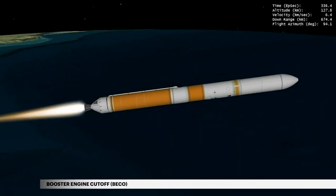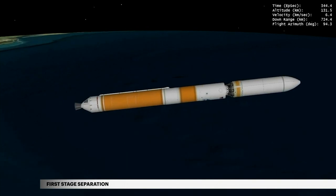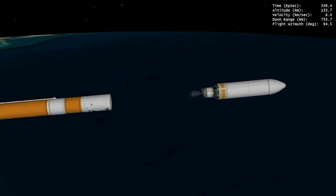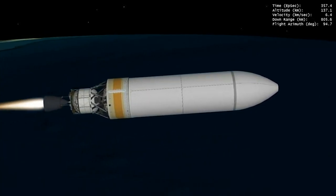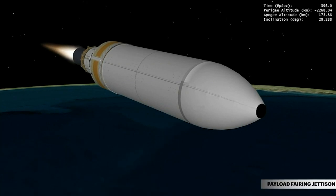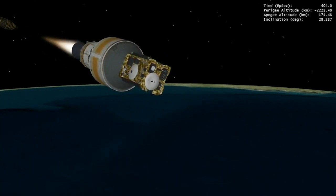At 5 minutes 36 seconds, propellant levels deplete and the booster engine shuts down. Seven seconds later, the Delta IV separation system activates to release the first stage. The vehicle now weighs a little more than 5% of what it did at liftoff. At 5 minutes 56 seconds, the Delta cryogenic second stage main engine burn begins. During ascent, NROL-44 is protected inside a 5-meter diameter trisector payload fairing. At approximately 6 minutes 38 seconds, the payload fairing is jettisoned. Delta IV continues its national security mission following payload fairing jettison.